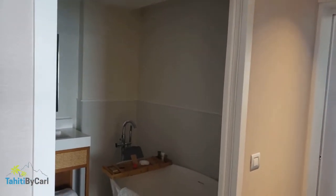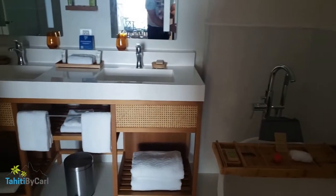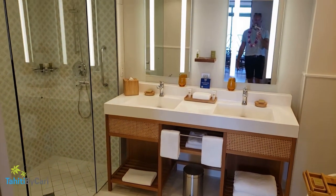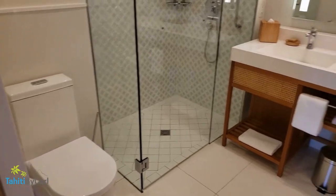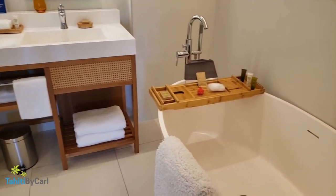So you come in the door and to the left there's a fabulous bathroom with double sinks and a nice large walk-in shower. It's very modern and contemporary but still with a lot of wood accents to give you that Polynesian feel.